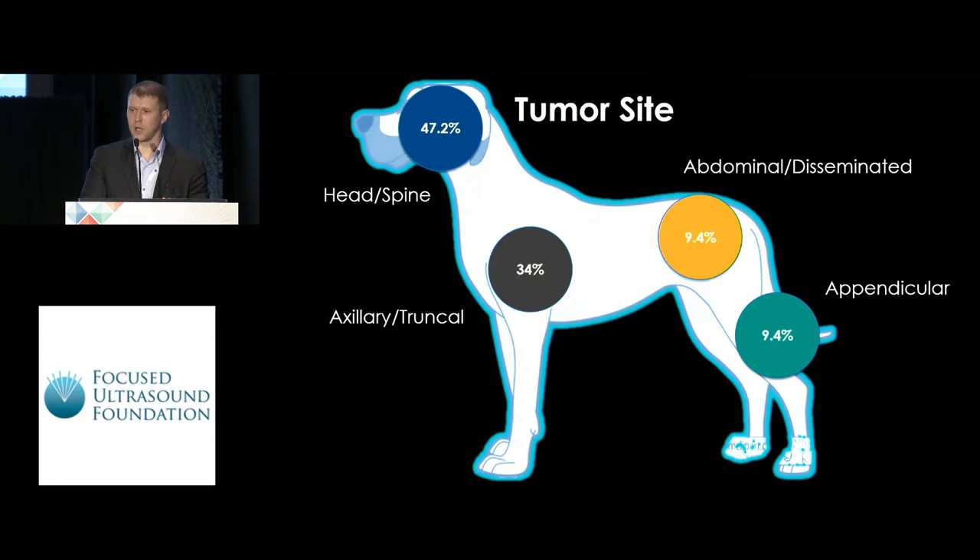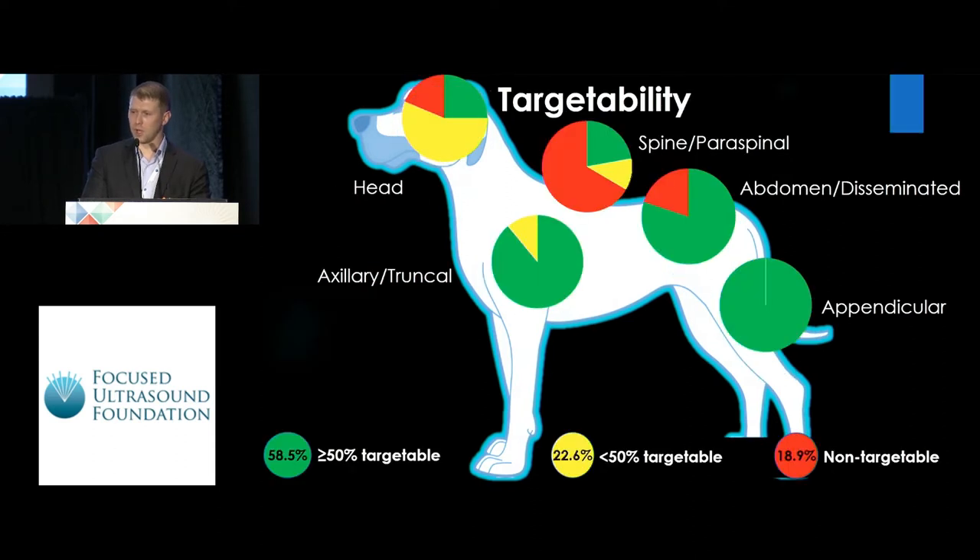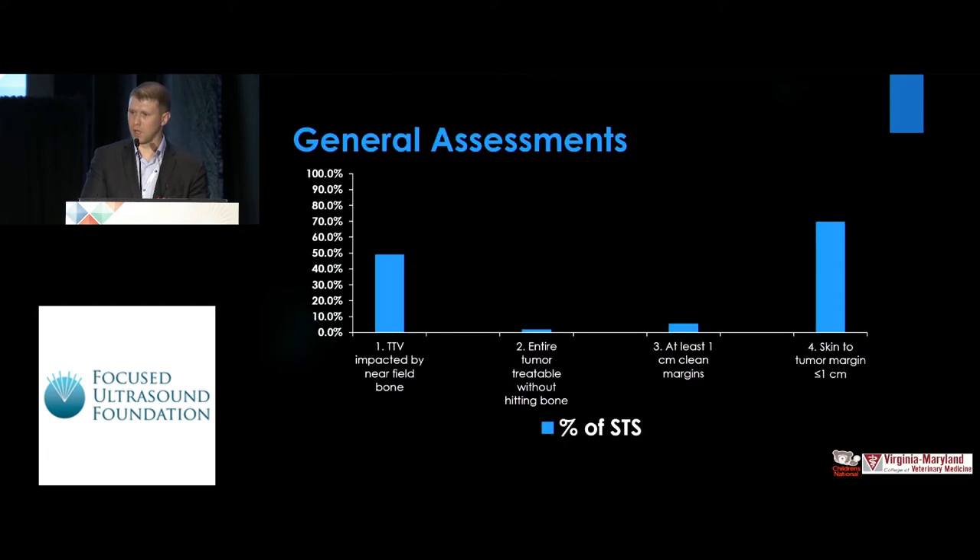We have a breakdown of tumors by location within the overall patient pool. The majority were in the head and spine as well as in the truncal region. There are also abdominal, disseminated, and appendicular tumors — appendicular tumors are most targetable but don't make up the majority. However, using our criteria, targetability was much more widespread than just being confined to the extremities, though the total tumor volume was impacted by critical or overlying structures in the majority of cases.